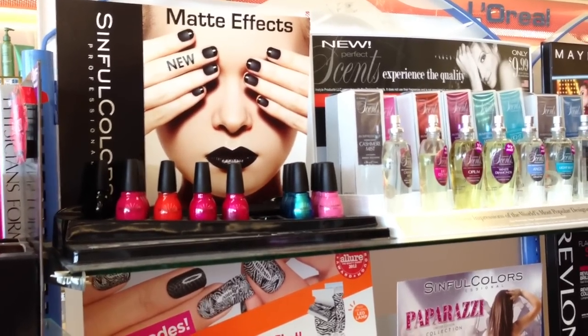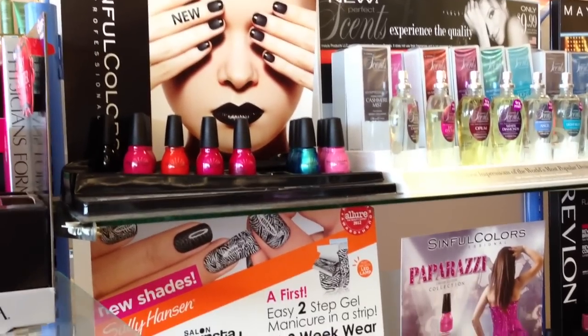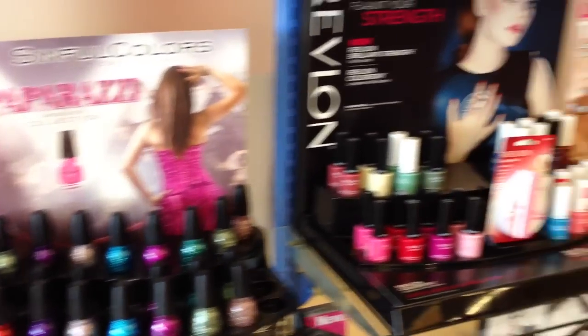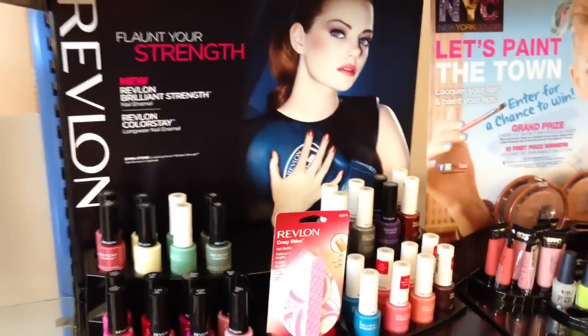Hey everyone, so I'm at Rite Aid and we're going to do just a really quick walkthrough and show you all the new displays that they have here. It's going to be really quiet because I'm going to try not to talk too much, because they might notice that I'm recording, and I don't know if that's allowed in this Rite Aid.